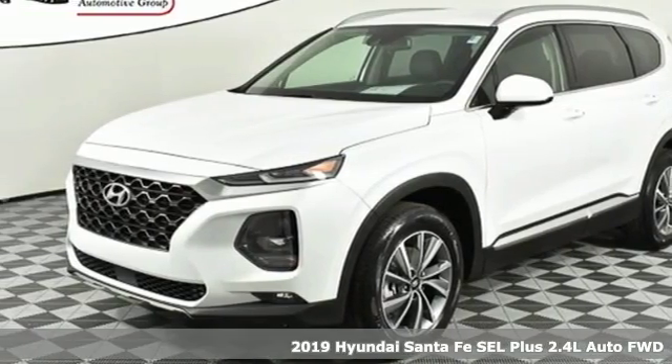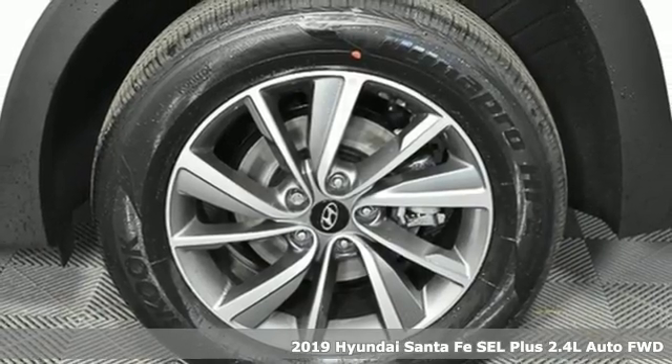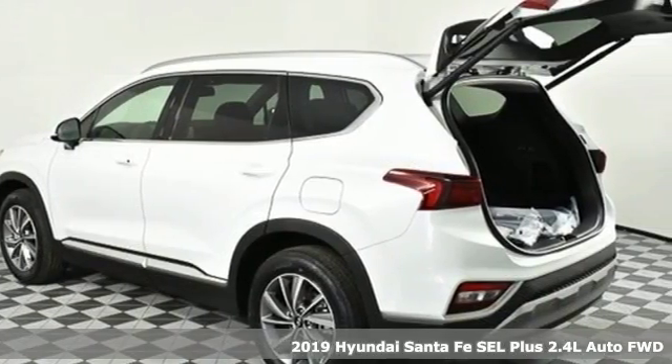Here's a new 2019 Hyundai Santa Fe. Hyundai's attention to detail means a better driving experience for you. It comes with great features you'll love.